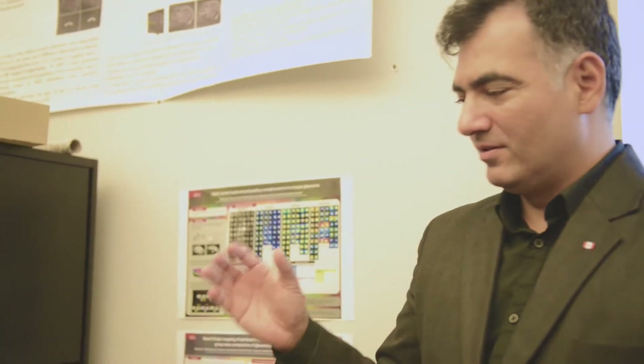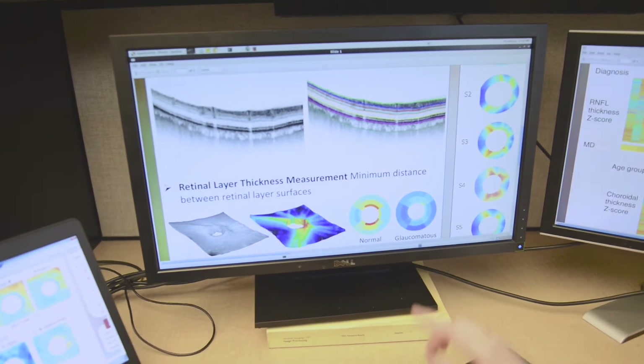After acquiring the images, we work with collaborators such as Professor Begg, who will quantify and analyze the results that the clinicians can use in their diagnoses of patients.